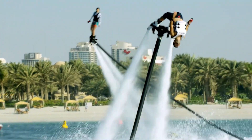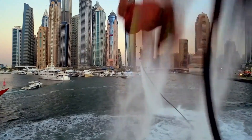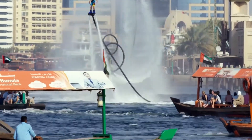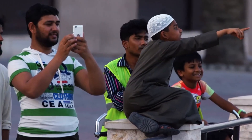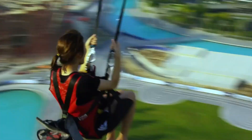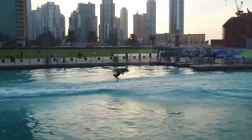Riders control movement, balance, and altitude by shifting their body weight, enabling impressive maneuvers such as spins, flips, and dives with remarkable agility. This unique combination of flying and water sport adventure makes the Flyboard a thrilling experience for adrenaline-seekers and aquatic sports enthusiasts alike. Whether you're looking for an extreme challenge or simply want to experience the sensation of flight, Flyboarding offers an unforgettable ride.